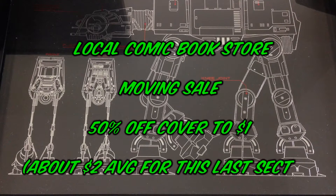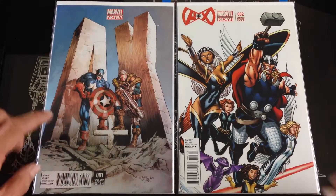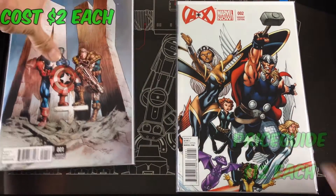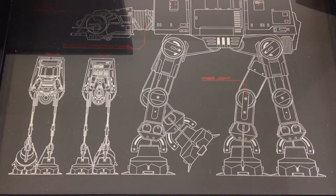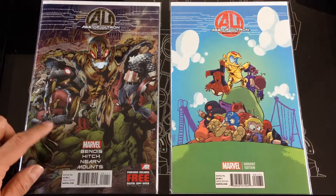Next up, my LCS had a pretty good sale — about 50% off the cover price — so everything coming up averaged about two dollars, some were one dollar. Starting off I have A-Plus-X; I got two variants, here's number one, and I got a variant for the number two cover. I have Age of Ultron, book number one, and got a Scottie Young variant cover for book number one as well.